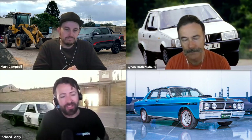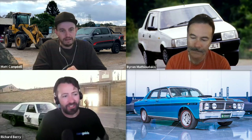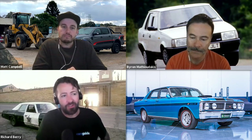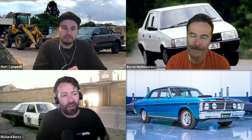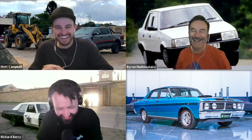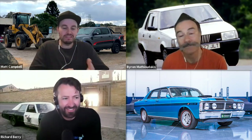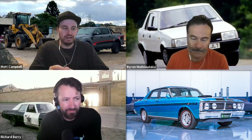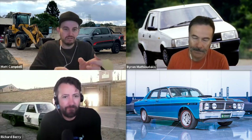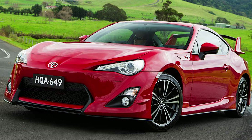So looking at what new cars are on the market now — let's say in 30 years time, if somebody wants to buy a future classic right now, what cars should people be closeting away for a rainy day? I would think if you had your hands on an early first-generation Toyota 86, there's a second generation coming out soon — an early Toyota 86 or even a Subaru BRZ — in 30 years time, if it hasn't been drifted or crashed, you could be sitting on a gold mine.